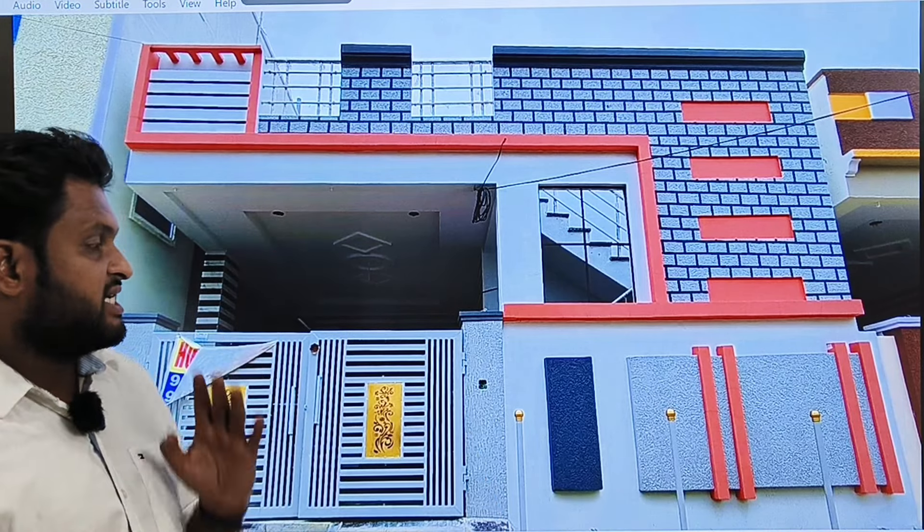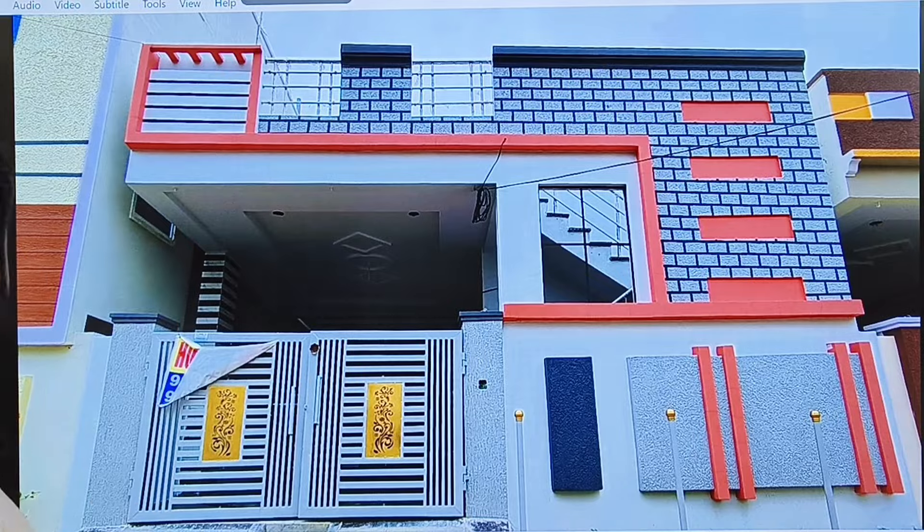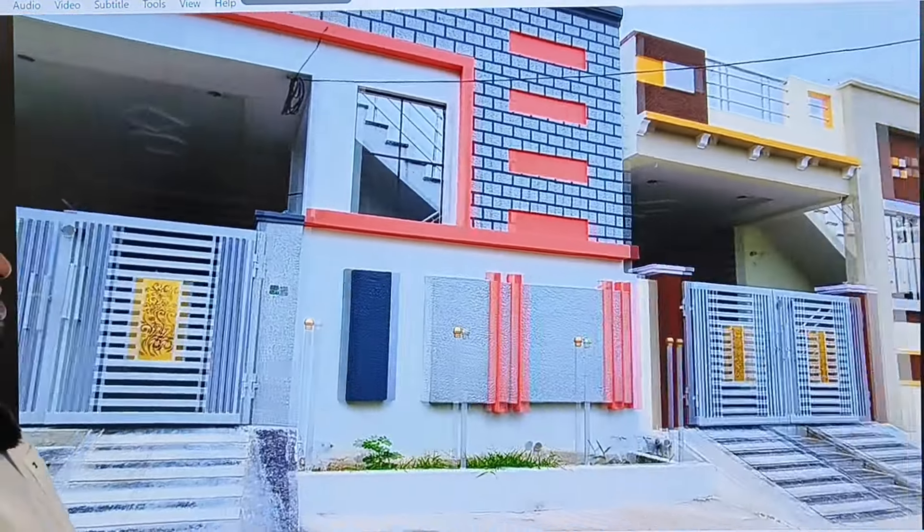We have 163 square yards. We have an independent house with G plus 1 permission available. We have a good prime location.